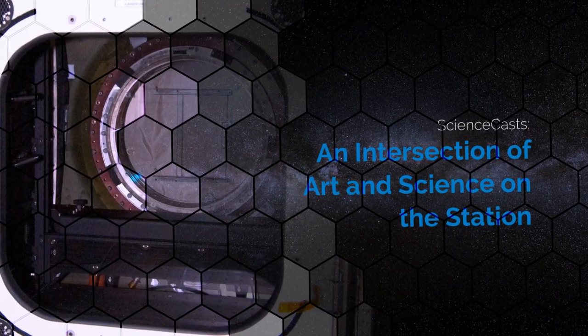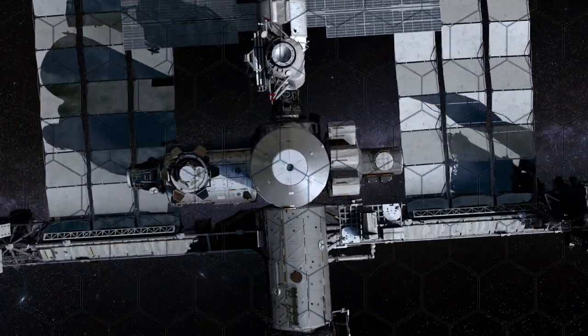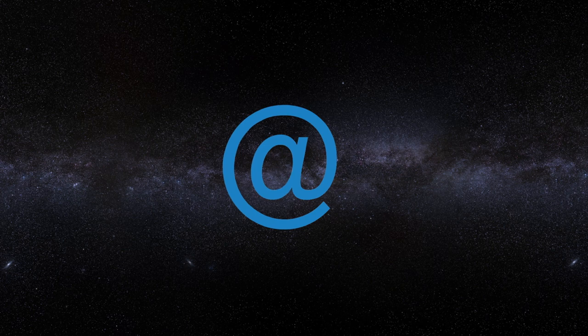An Intersection of Art and Science on the Station. Presented by Science at NASA.